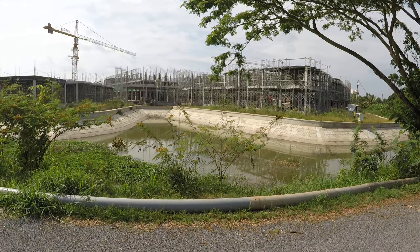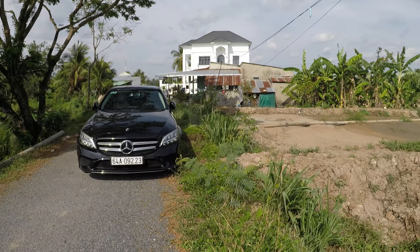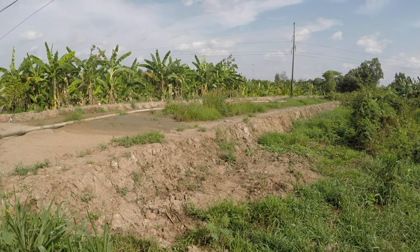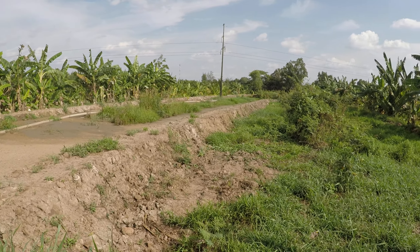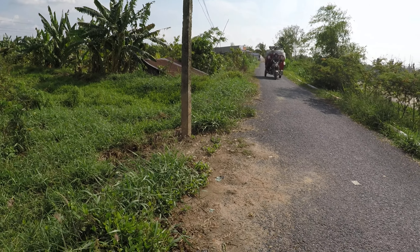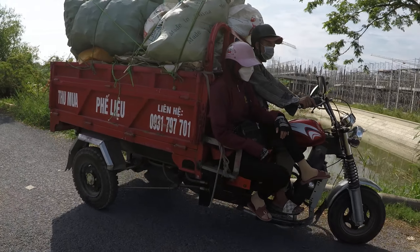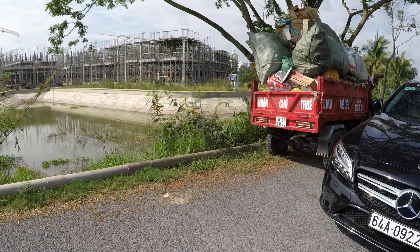I'm hoping everything works out well — I think it will. We'll just see what happens here, and hopefully it all gets done very soon. Look at this guy carrying a load — he's definitely got quite a load there, not sure what he's carrying.